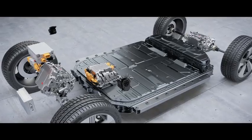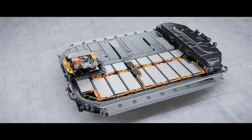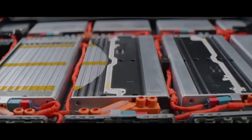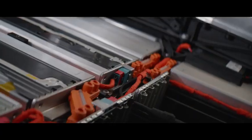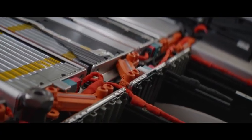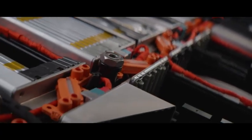The battery system is manufactured by Audi. We decided to use prismatic cells and pouch cells. Prismatic ones are like little boxes, and then you have also the other version called pouch — little pouch bags, as we call them.